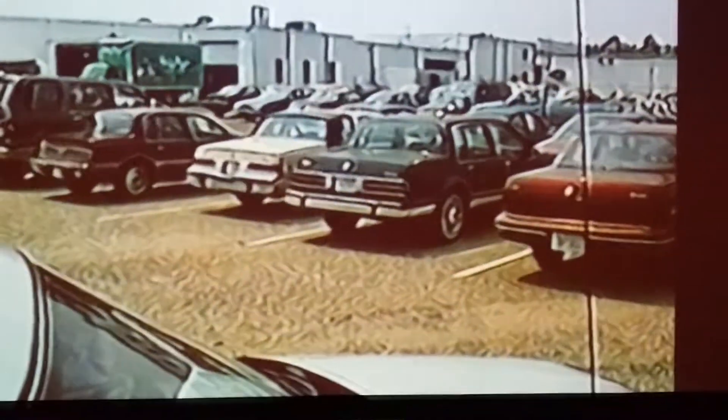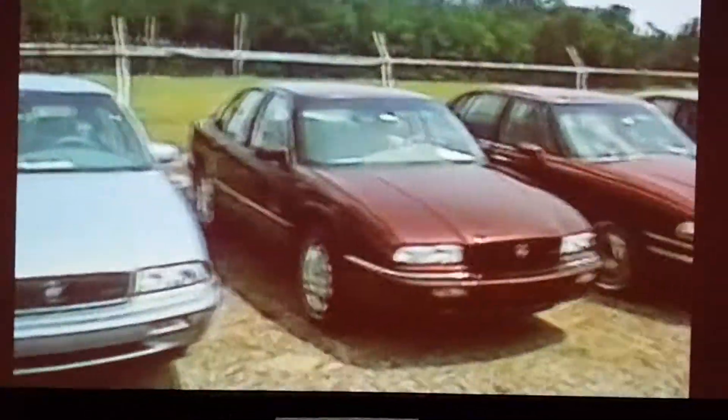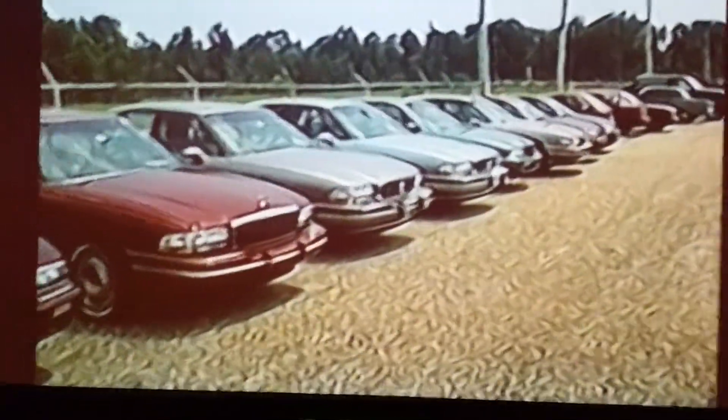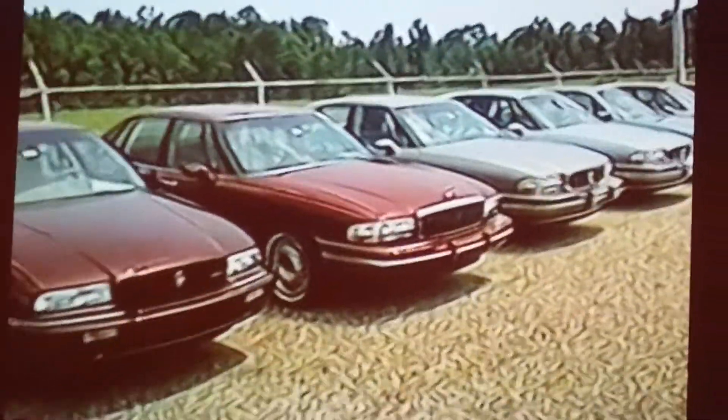The cars, once they're taken to the Buick service — which is located on the far side of the property, away from the detail shop — after they're PDI'd, are then brought over behind the detail shop, which you see here in the picture. The mechanics will park those vehicles along the fence, as you notice here.